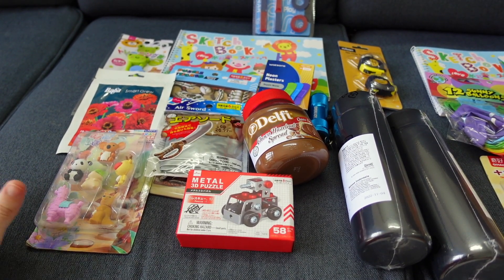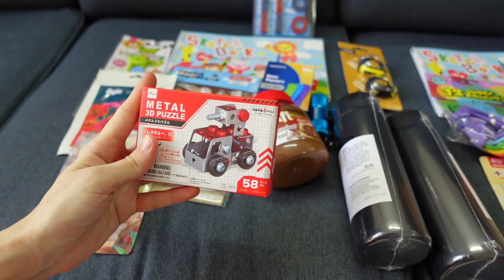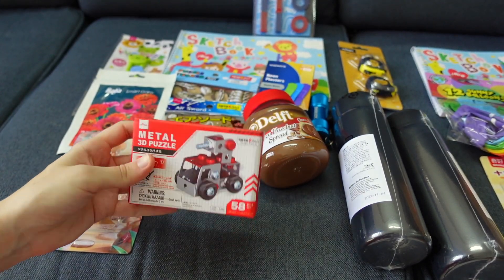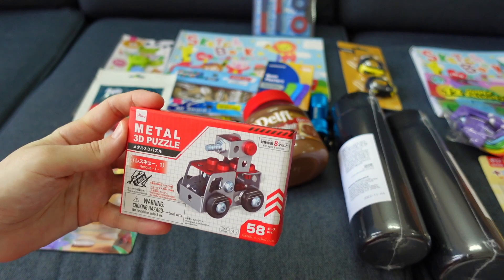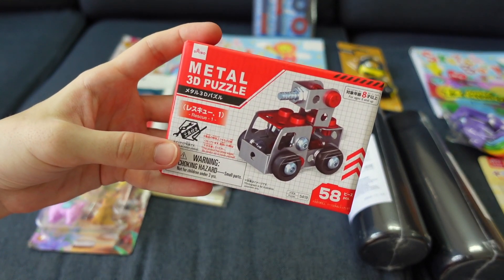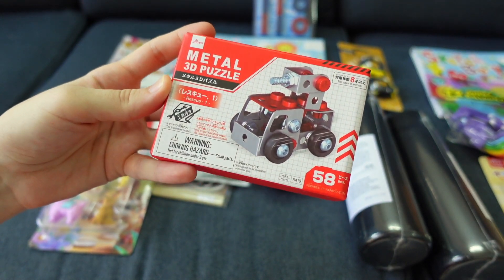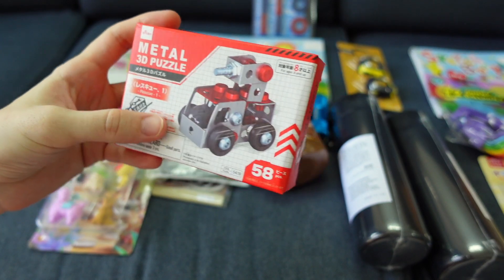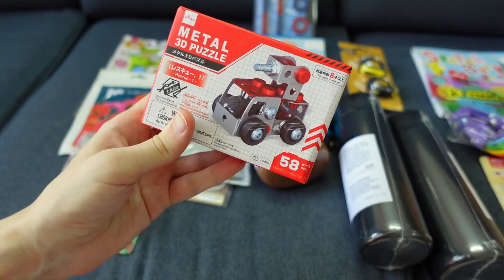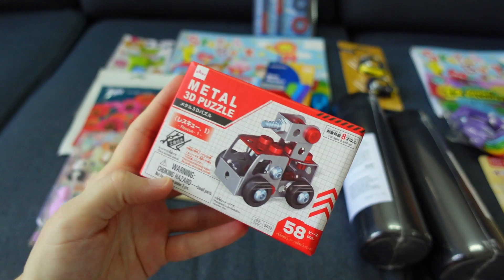For my five-year-old, a lot of these gifts came from Daiso. Daiso is a little bit fancier than a dollar store — it's a chain store you might be familiar with if you live in Asia. They've got some really neat stuff. This is a little metal puzzle; you will need help with it because there are quite a few pieces, but we like to get some of these little projects to do together after Christmas during Christmas break. This one makes a little rescue vehicle.